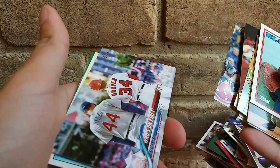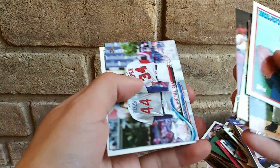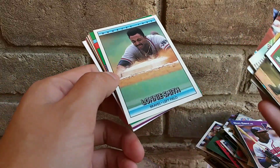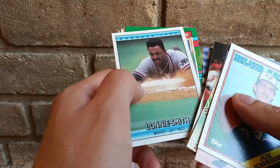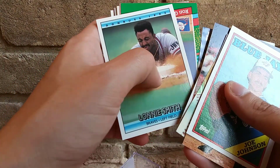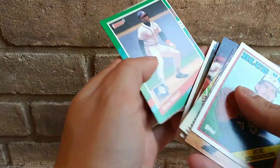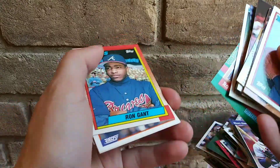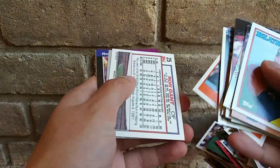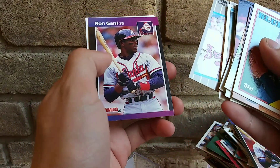Andrew Benintendi, that's pretty cool. Got Rizzo and Harper — that's actually a nice card. Oh, it's a checklist. I was like is that a short print? Lonnie Smith — if you don't look at it like this the bottom looks like dirt, it's weird. Ron Gant — alright, that's pretty cool. Ron Gant, look at that!